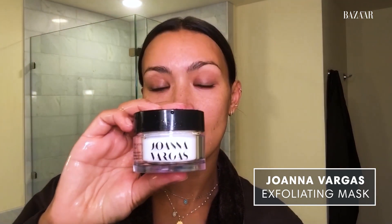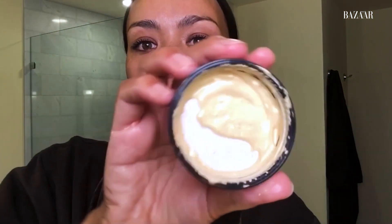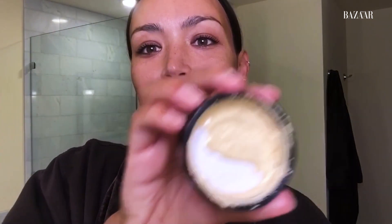Not too dry, because my next step needs a little bit of moisture. Next up is my Joanna Vargas exfoliating mask. This stuff is like gold — and I mean it. It's also literally golden because it's shimmery and shiny. I love it. Maybe that's the pineapple enzyme in it. It's grainy. I like one that you can feel working, and I really feel like this works.